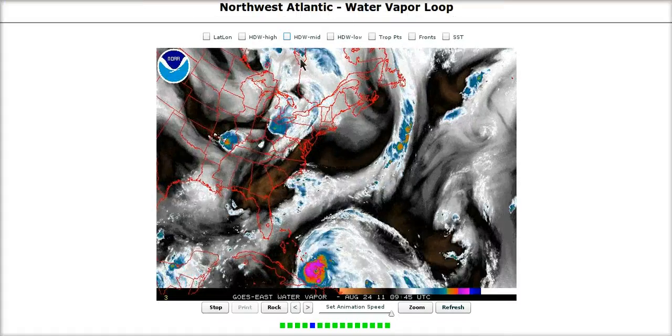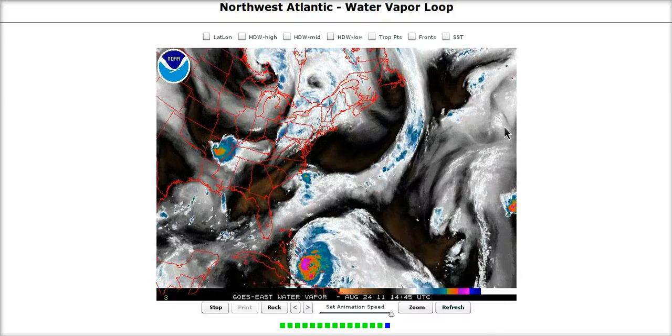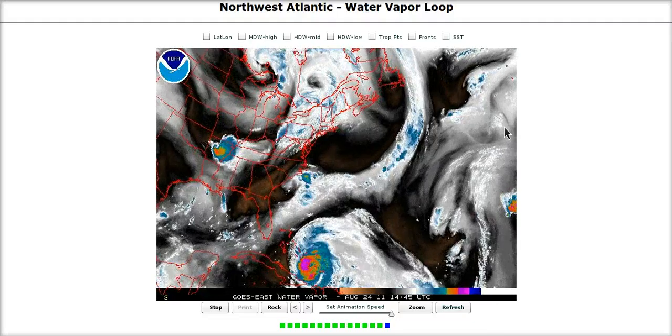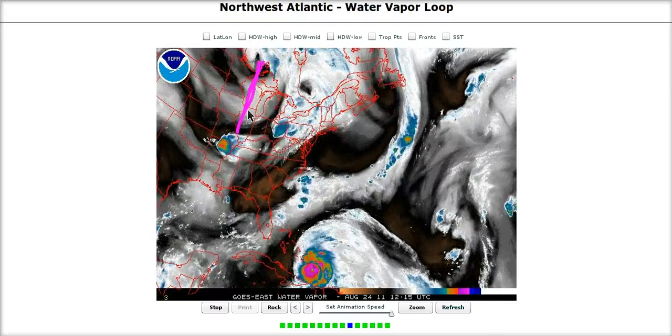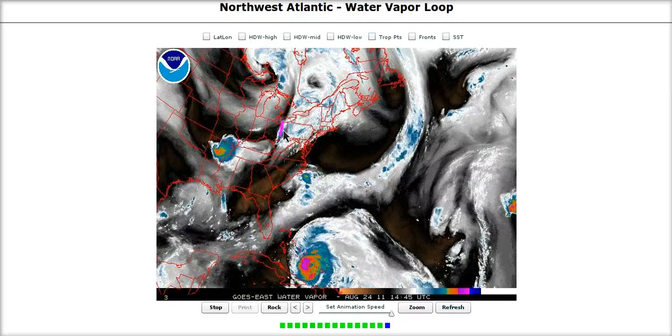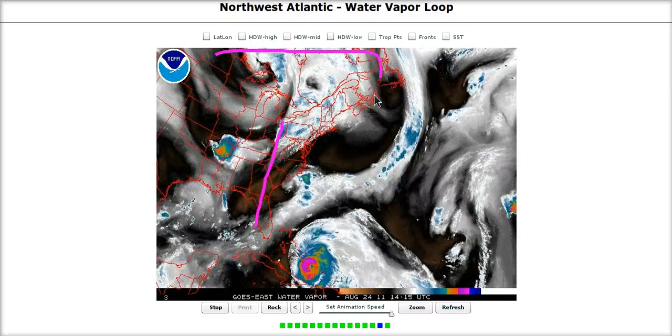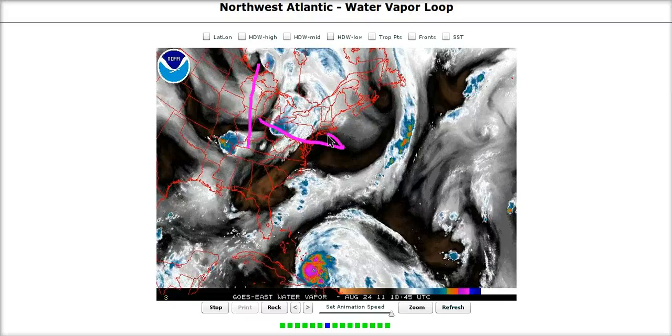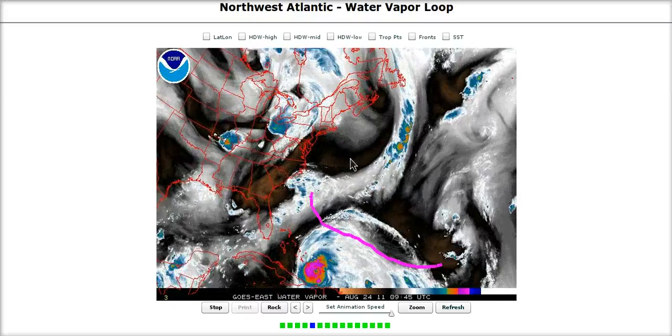This is the water vapor imagery showing the pattern we are dealing with. Trough number one has lifted out. Now I'm going to point out the forecast error we have had during the last few days — what the models didn't see and what we didn't see. This back here, this trough was not present on the models a few days ago. We had this one lifting out, then a residual weakness over the eastern seaboard with ridging over the top. We did not have this trough, but now we have a second trough diving down here that is going to beat up the Bermuda Ridge.